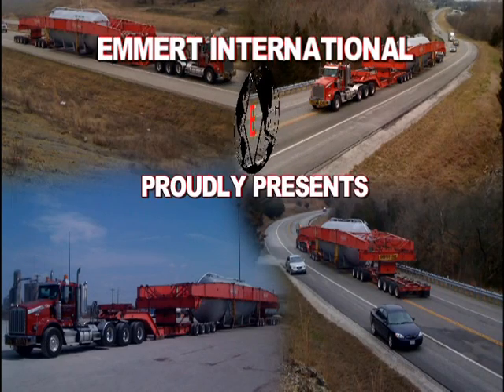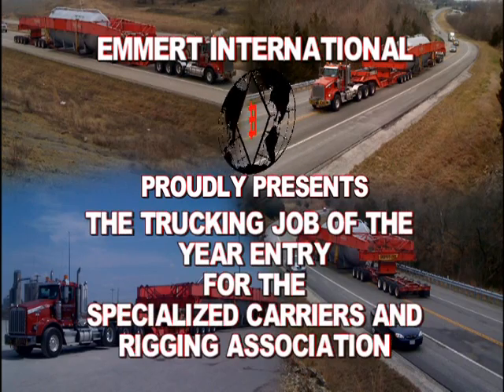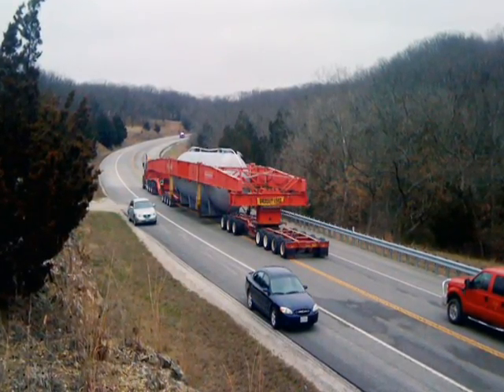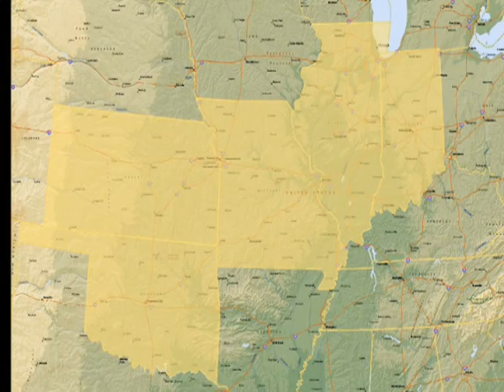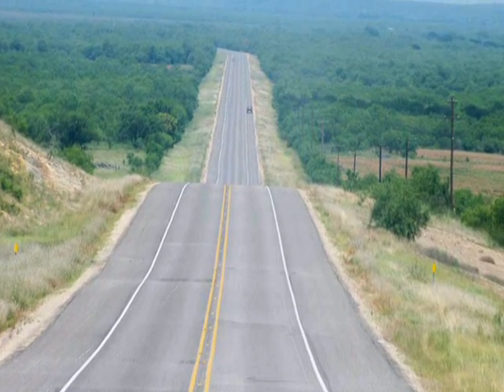Emmert International proudly presents the Trucking Job of the Year entry for the Specialized Carriers and Rigging Association. Emmert International was awarded a contract to transport an accumulator drum from Oklahoma to Whiting, Indiana, a route consisting of 1,034 permitted miles and spanning the distance of five states.